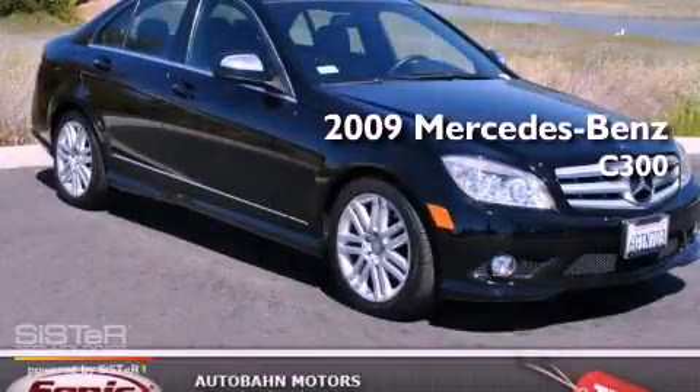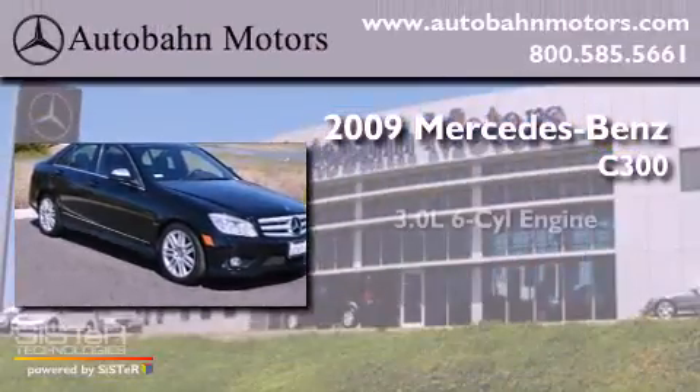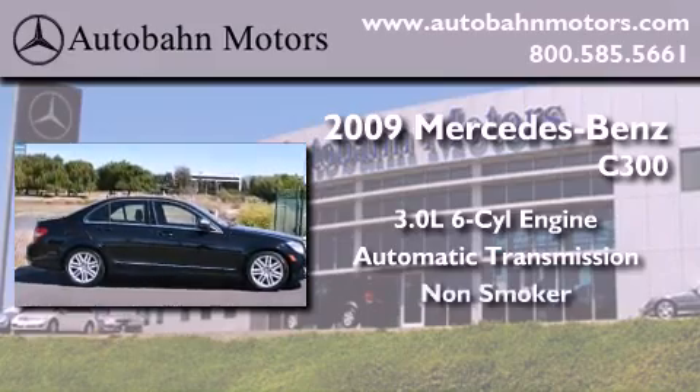This is a certified pre-owned 2009 Mercedes-Benz C300. It has a 3.0 liter 6-cylinder engine, an automatic transmission, and a clean non-smoker interior.